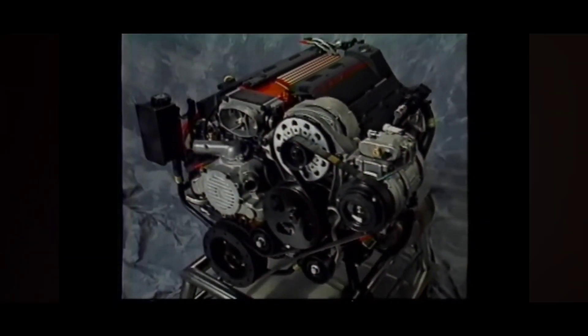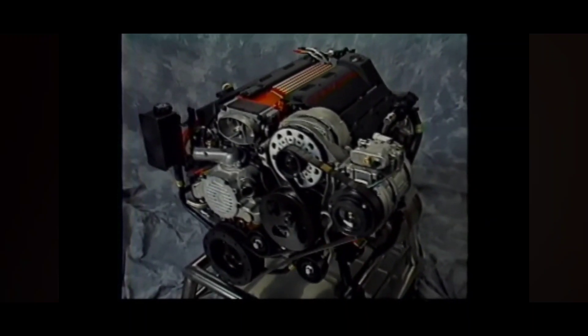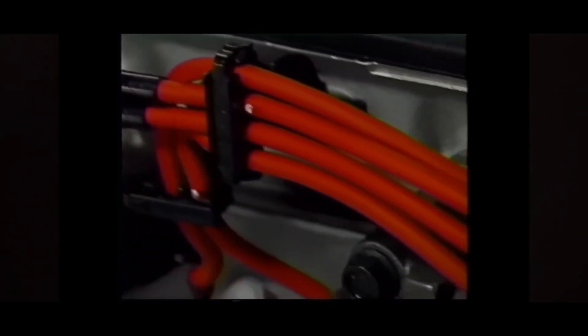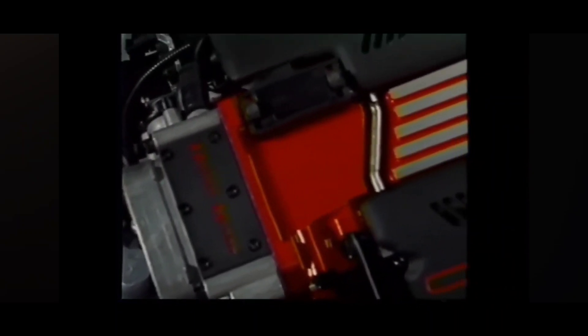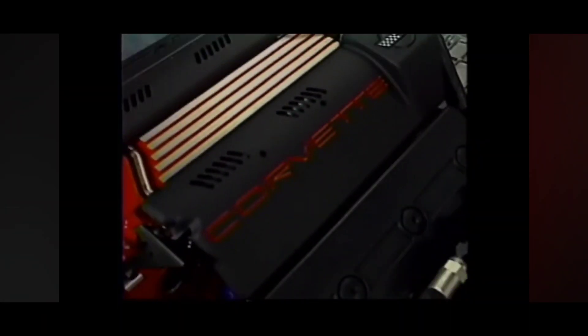Finally, the LT4's appearance was also modified. Special red accents on the intake manifold and valve covers, along with red spark plug wires, all help distinguish the LT4. A special Grand Sport identification badge on top of the throttle body assembly on all LT4 engines is a gentle reminder that there's a little Grand Sport in every LT4 Corvette.